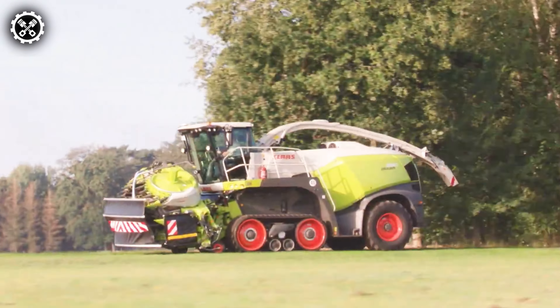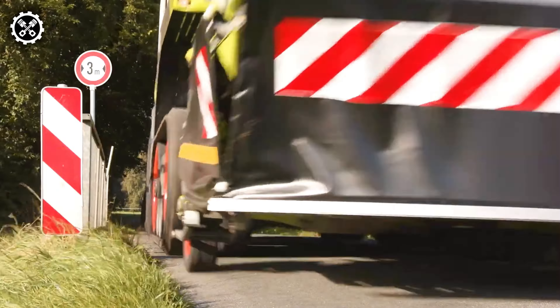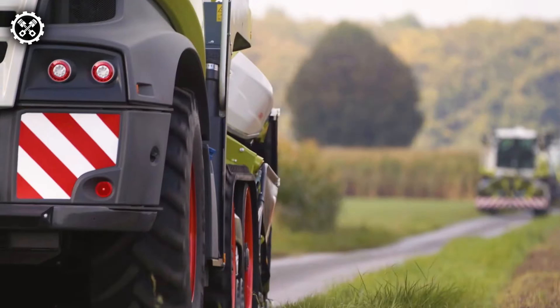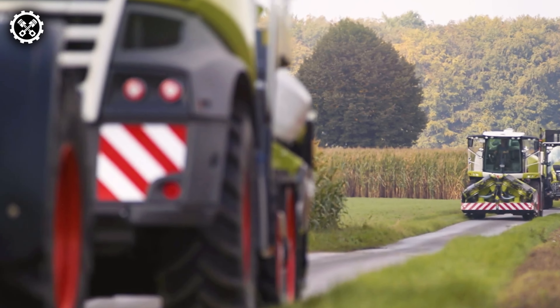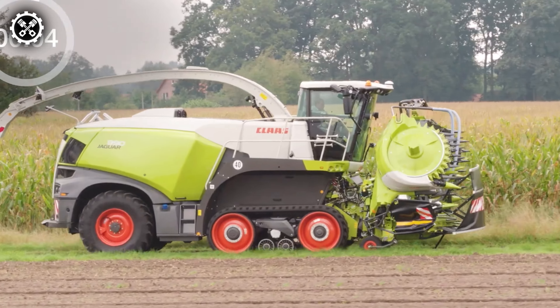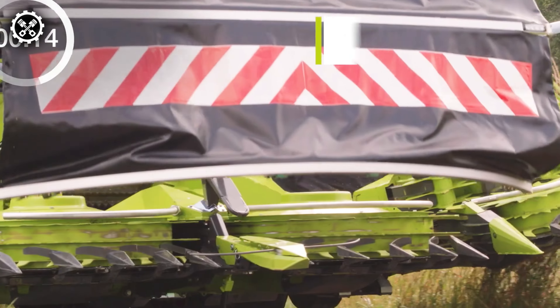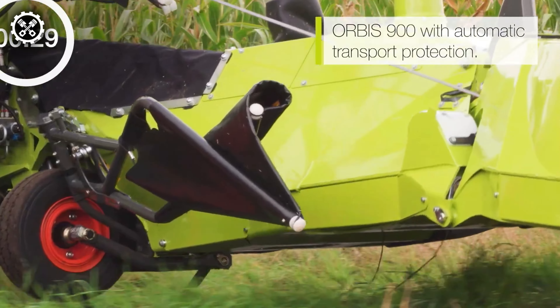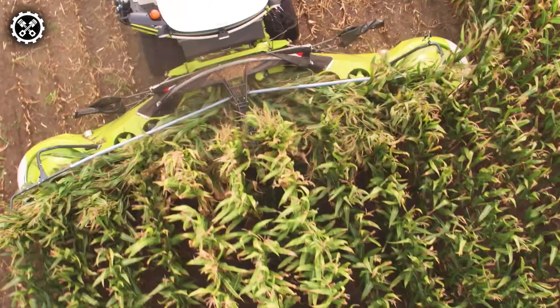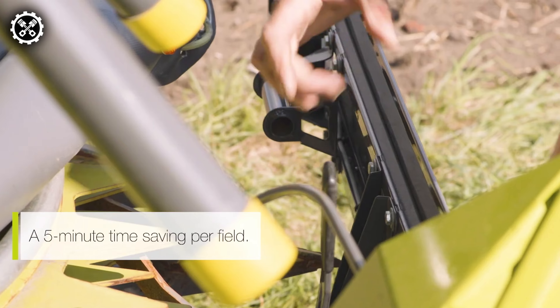The Orbis captures attention with its unique and unparalleled design, complemented by outstanding technical capabilities that elevate the machine's efficiency. Boasting a compact transport width of only three meters, coupled with automatic transport protection and rapid setup, it ensures swift operational readiness. The time-saving potential of up to five minutes per field allows for optimized utilization of working hours.